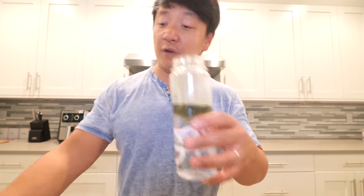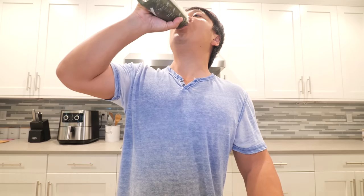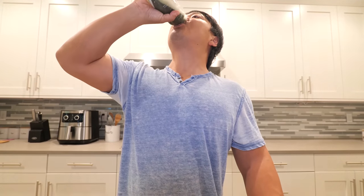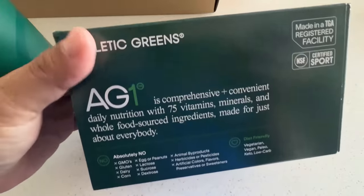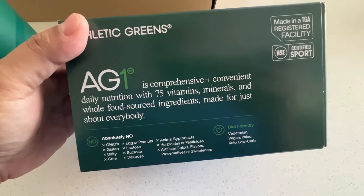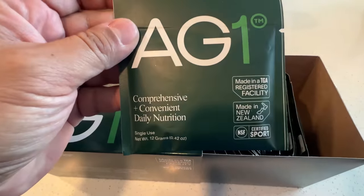Really simple — 8 to 12 ounces of water, scoop of AG1 goes in, shake it up and drink. So every morning before my workout or my morning run, instead of a random mix of half a dozen vitamins I used to take, now a scoop of this gets me 75 vitamins, minerals, probiotics, which I desperately need, whole food source superfoods.